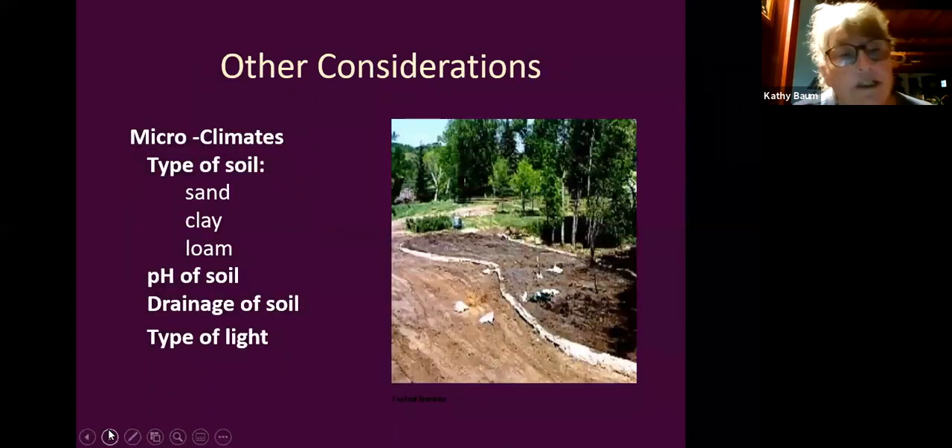Other considerations: microclimates allow you to be more daring with plant hardiness zones. Know your soil type — sand, clay, or loam (the most sought-after). The pH of the soil affects how plants grow, and drainage matters. Understand your type of light.